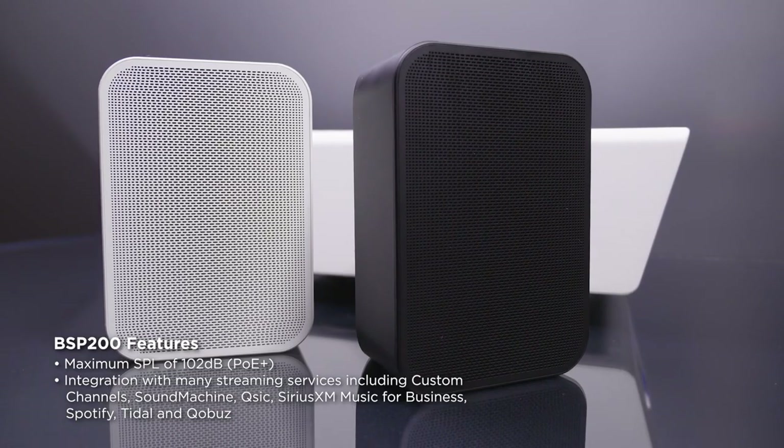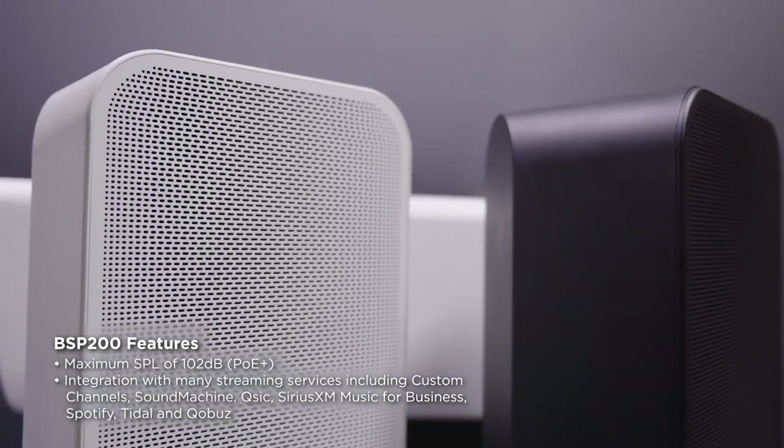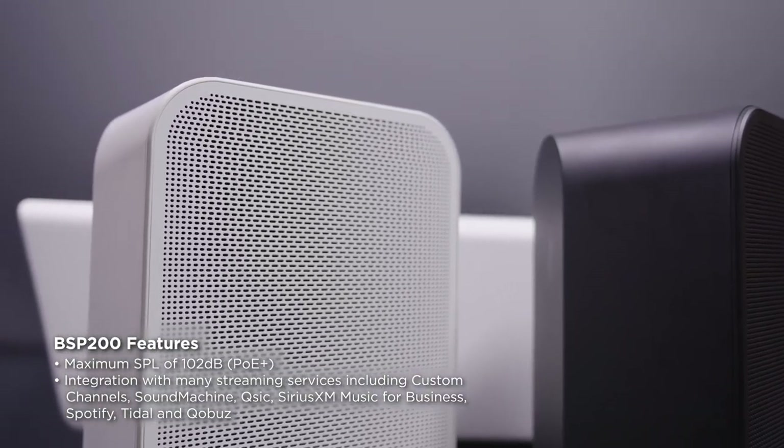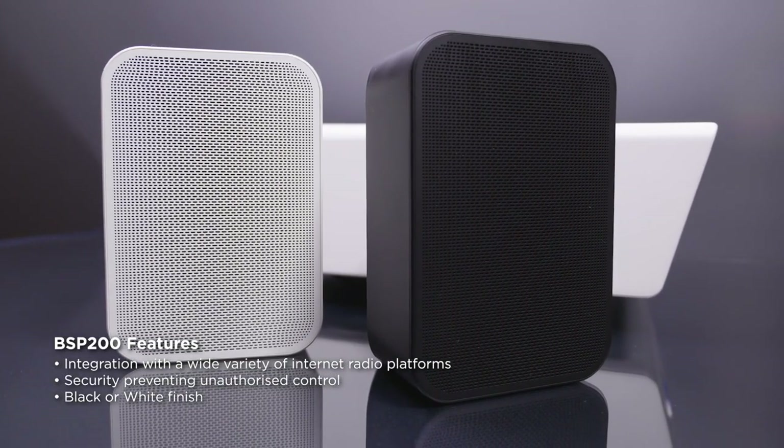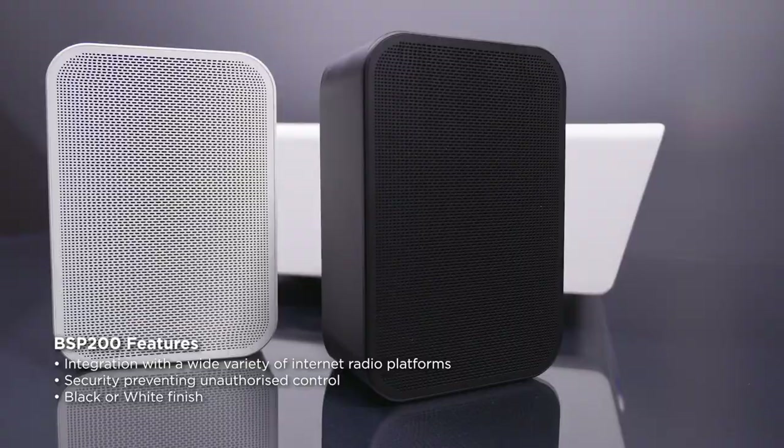The BSP 200 mid-high speakers are very compact. They are POE Plus powered active loudspeakers with onboard streaming capability. The two-way design combines a three-and-a-half inch LF driver and a one-inch tweeter. A 23-watt cluster amp powers the unit.